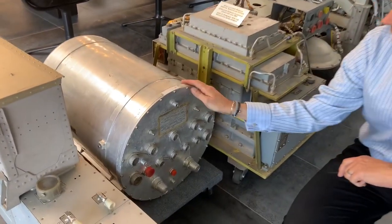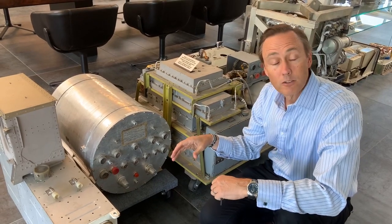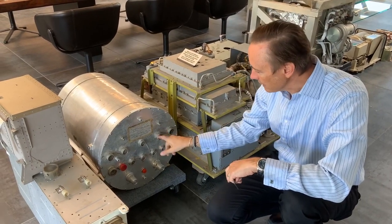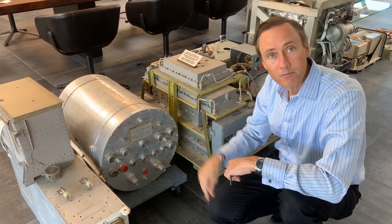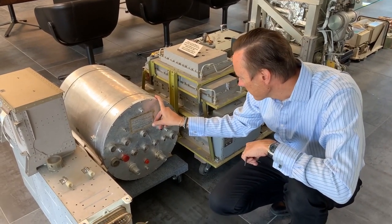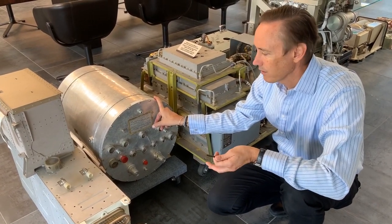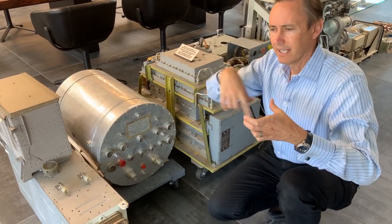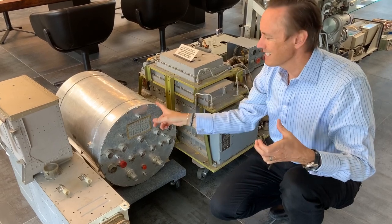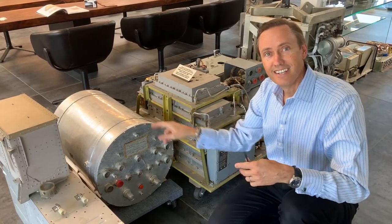This is a Saturn V flight computer. It flies in a ring partway down the booster stage. On Apollo 12, when lightning hit on takeoff and the entire command module was rebooting with all screens off, this thing continued without any problem much farther down the rocket. It's made by IBM under contract. You can see one of these on display at the Smithsonian in a huge ring that's the diameter of the Saturn V. It may be cylindrical so it could be used on more than one mission, not just the Saturn V but other rockets with a narrower diameter.